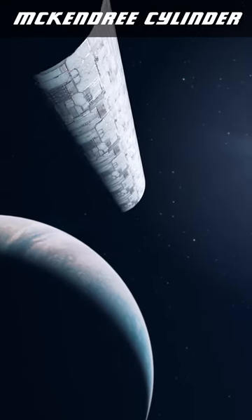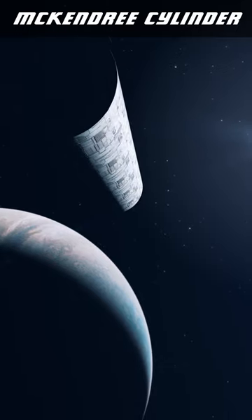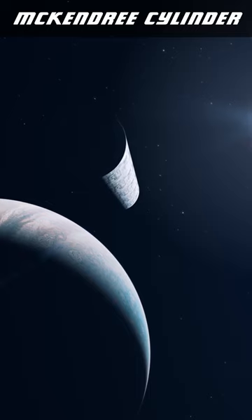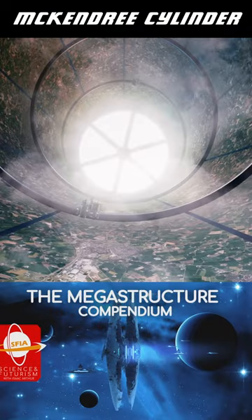Tom McKendree's habitat offers vast spaces in which entire ecosystems, cities, nations, and oceans could be created, offering a semblance of Earth in the depths of space.